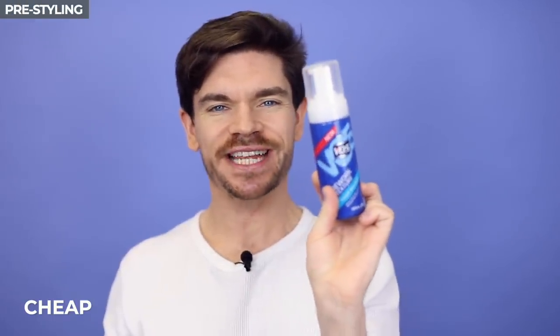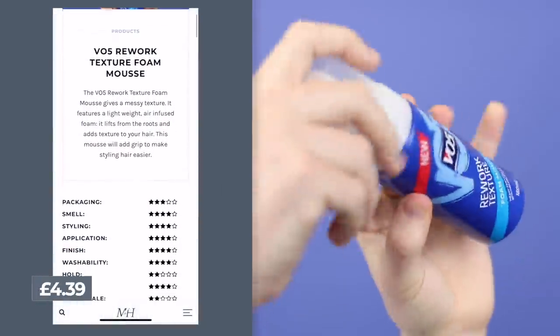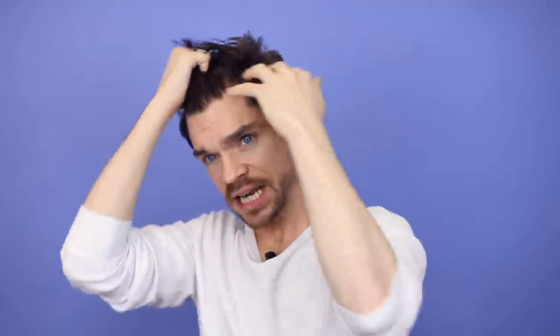I'm going to start with V05's Rework Texture Foam. This is very much high street, drugstore prices — I find it for about £4, all linked, you'll find the best price. Essentially it's just a mousse. V05 is one of the brands I really grew up with. There's a slight stickiness and tackiness to it, a bit of a resistance, but we'll keep going. The hair's got a sort of natural gloss to it, a really light hold. Big, big volume. If you're a guy with longer hair and you want just a little bit of texture and movement with a mousse-like product, it could be good for you.